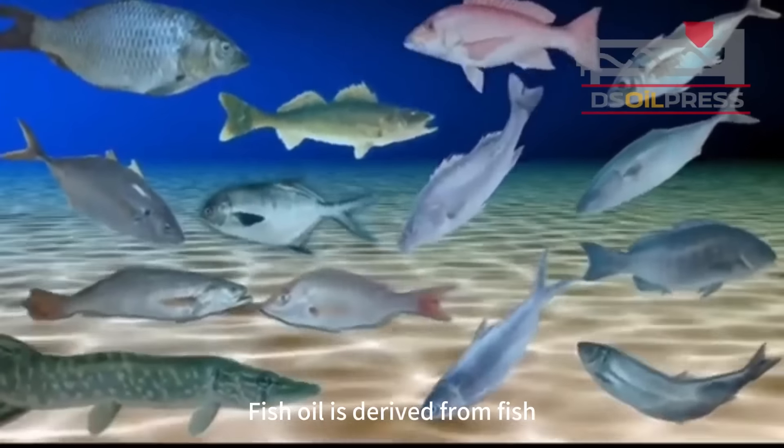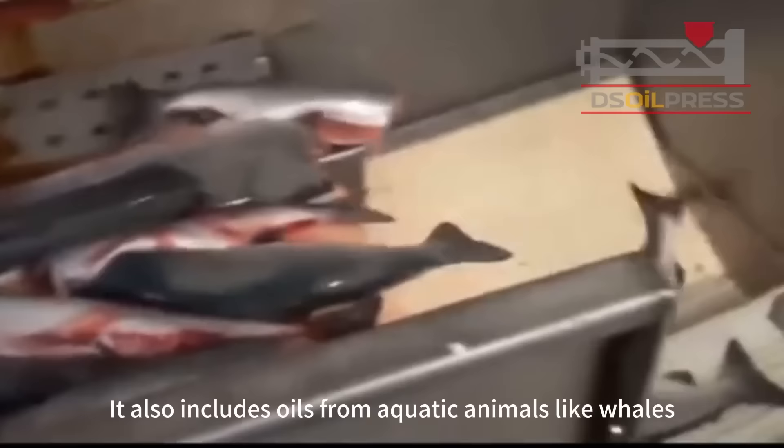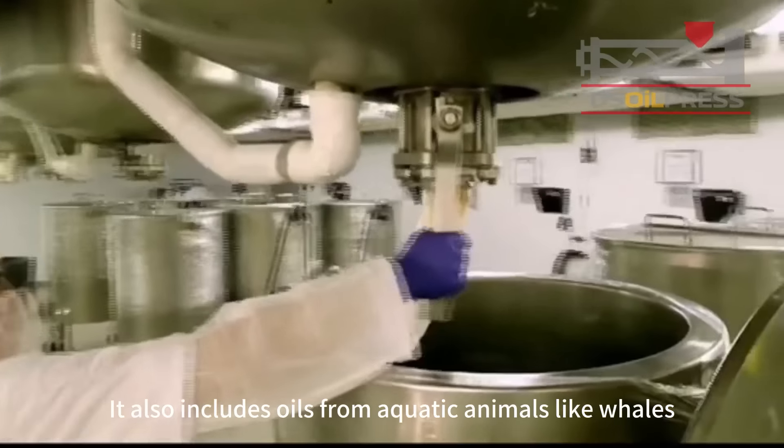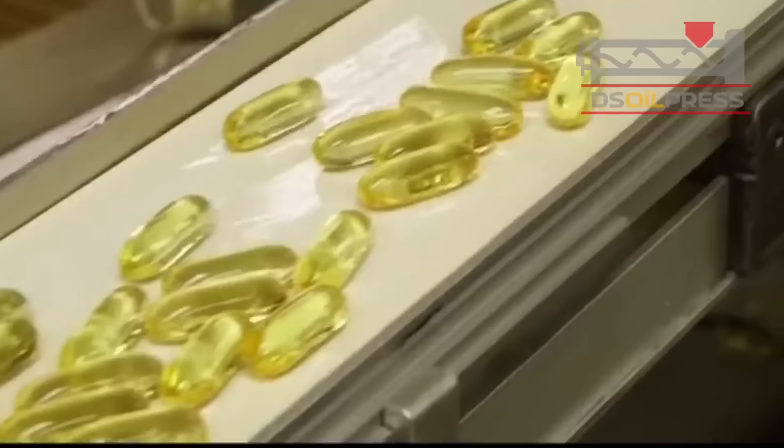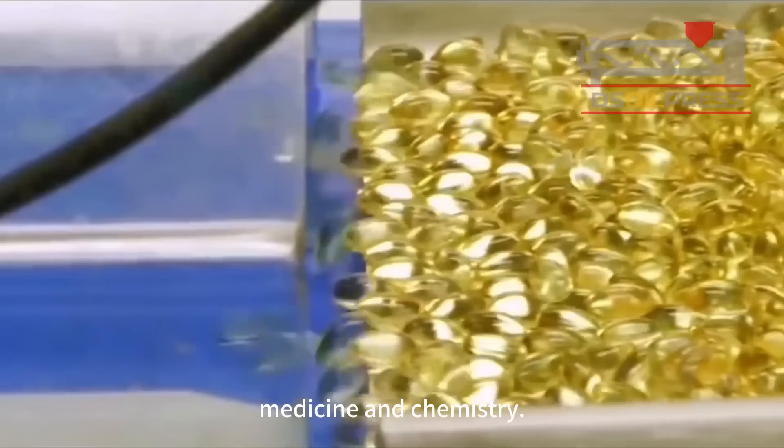Fish oil is derived from fish, including fish body oil and fish liver oil. It also includes oils from aquatic animals like whales and dolphins. It is an important raw material for food, medicine, and chemistry.